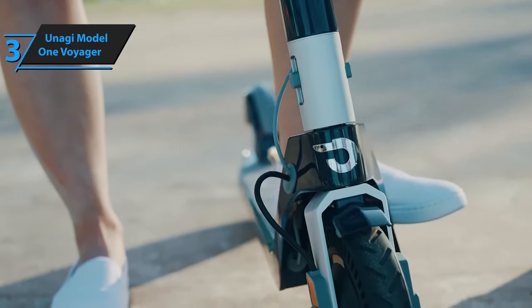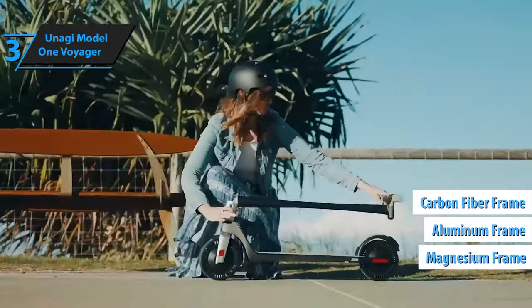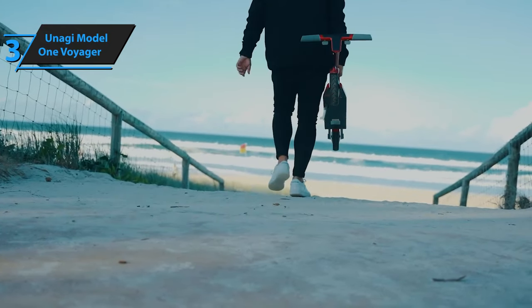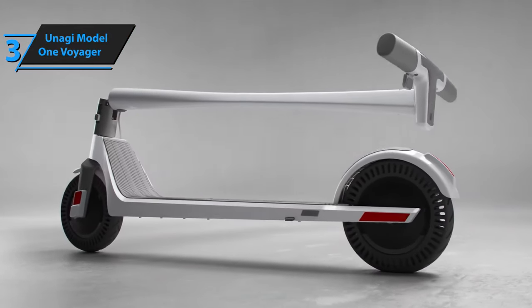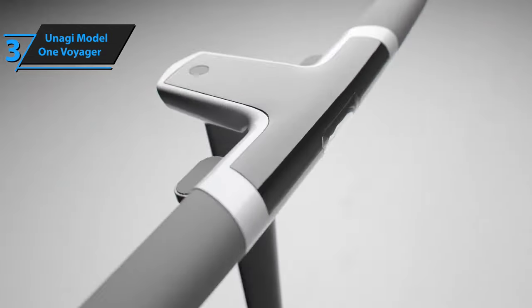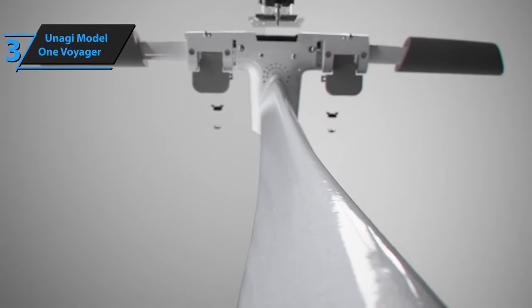Weighing approximately 30 pounds, the Voyager is easy to pick up and carry, thanks to its construction from lightweight materials such as magnesium, aluminum, and carbon fiber. The deck and handlebars are designed to avoid catching on railings or hitting walls while being carried. The use of magnesium — which is 33% lighter than aluminum — contributes to the Voyager's status as the most portable scooter on the market. Its state-of-the-art electric batteries and an exclusive custom steering system provide exceptional energy density and the shortest charging time in its class. The Voyager boasts an unrivaled range of up to 25 miles, subject to factors like riding style, terrain, hill climbs, and rider weight. This remarkable range sets it apart from competitors in its weight class.